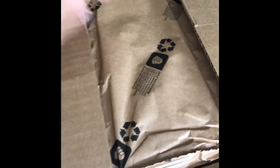Hey guys, today I'm going to be unboxing my latest Scout and Cellar box. This is the June Scout Circle, the wine club box that I got, so let's go ahead and dive in.